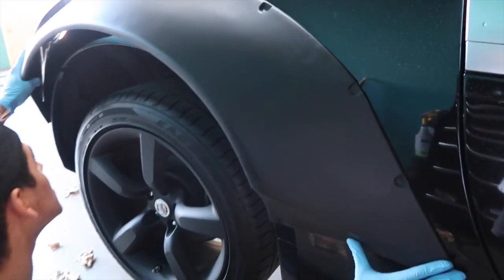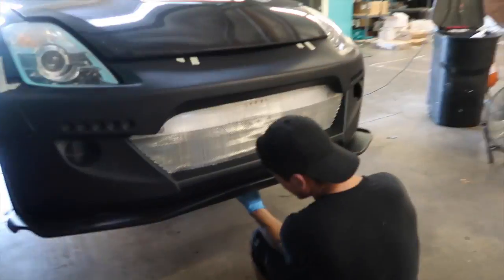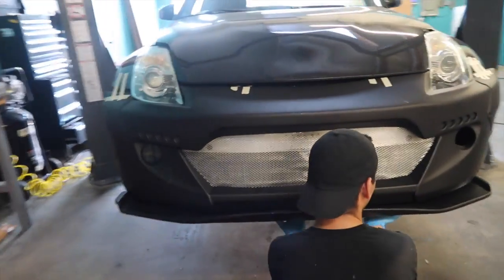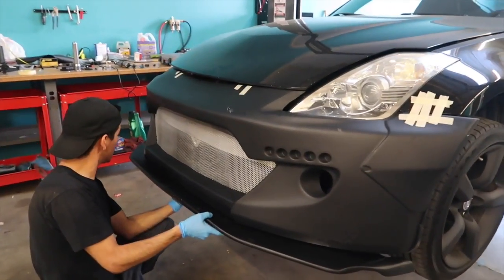It looks like it's gonna fit good, so we'll have to cut all of this. This is the front splitter and it still looks way better too. I cannot wait to put all this on.